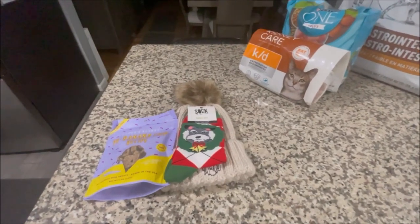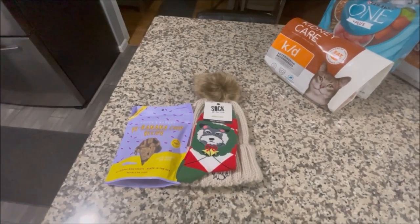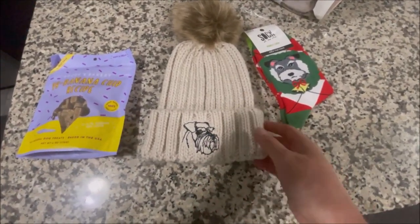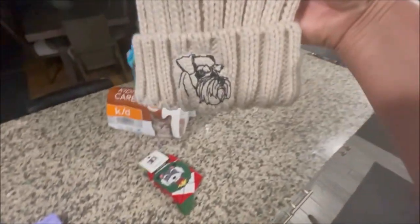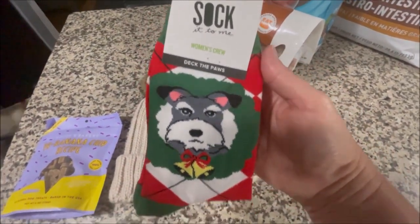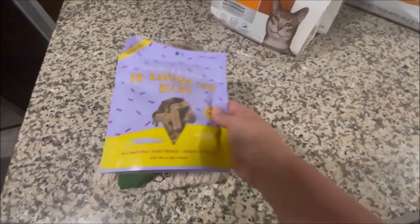I wanted to thank Karen — Karen, Rags, Mittens, and Bubba — for this gift. She said sorry it was so late; she was waiting on one of the gifts to come in from the UK, and didn't realize they were having a postal strike there, so it took forever. She had this beanie made — the Schnauzers are on there embroidered, it is so cute, I absolutely love it. I wear beanies all the time in winter. She also sent these cute little Schnauzer Christmas socks and some doggy treats for the boys. Thank you so much, Karen!